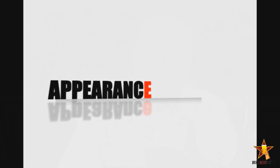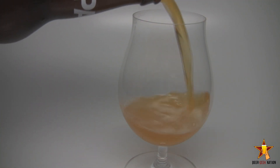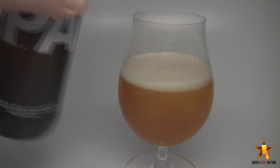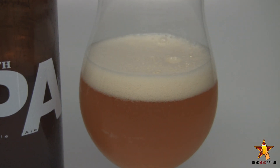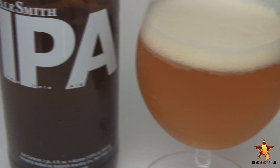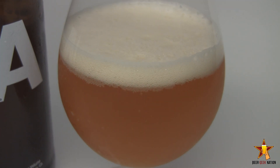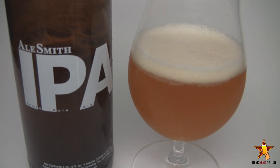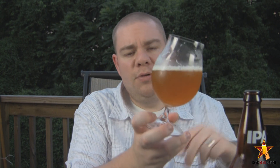I'll let you know how it smells, tastes and give you the verdict on Alesmith's IPA. So the appearance — just beautiful. Probably my favorite style of beer to look at is a bottle conditioned IPA. Always these beautiful golden oranges, hazy as hell. You can't see anything through it because of the bottle conditioning. There's a nice two to three fingers of a tight white, beautiful white head. Dissipates really quickly, nice lacing. Really no alcohol heat to speak of — just an absolutely beautiful example of an IPA.